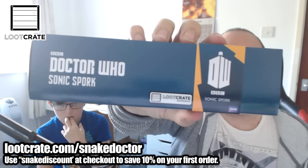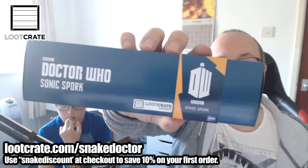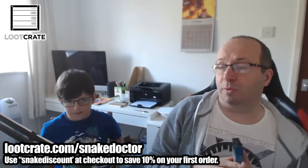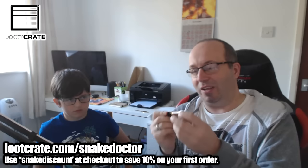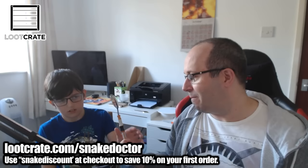The first proper item, as you can see, is a Doctor Who Sonic Spork — a Loot Crate exclusive, licensed BBC item, all official. If you don't know what a spork is, it's a cross between a spoon and a fork. Let's open it up and have a look. Wow, this is awesome! It's a sonic screwdriver type thing but it's a spoon and fork cross. It's made of metal, it is solid. Let's see if it works!